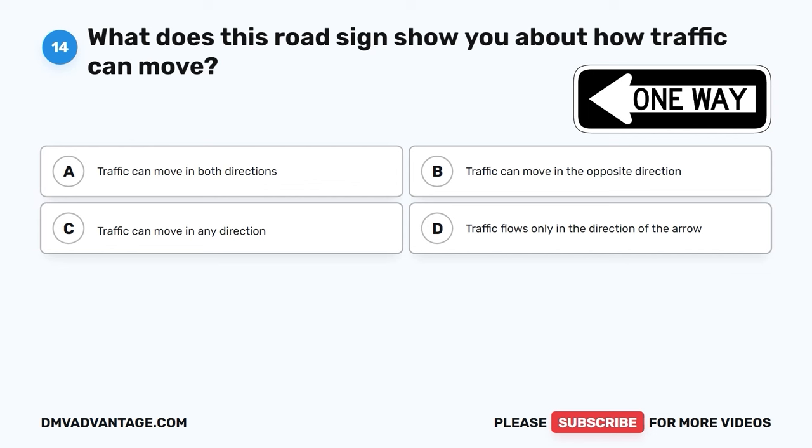The correct answer is D, you are on a two-way road. When you see a road with a broken yellow line, it means you're on a two-way road where traffic can come from both directions. It's important to be aware of oncoming vehicles and drive safely.